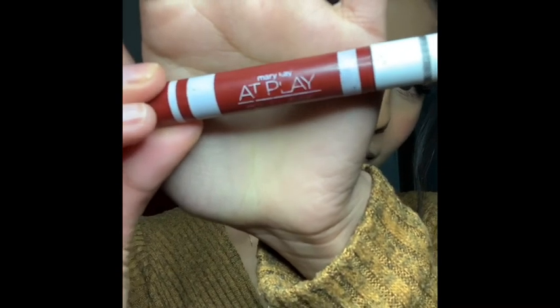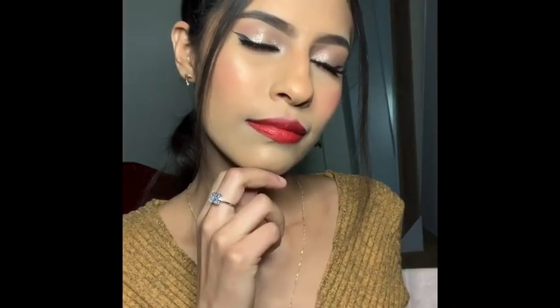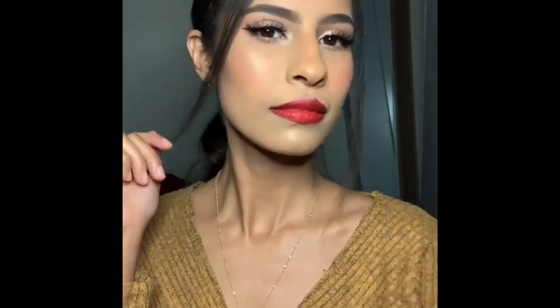It's time for some lipstick and this is from Maybelline at Play.